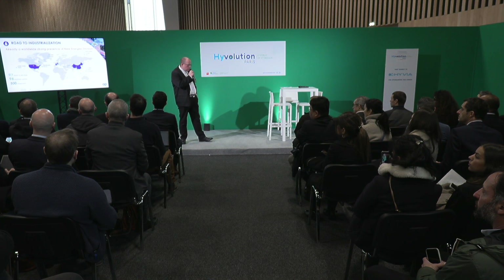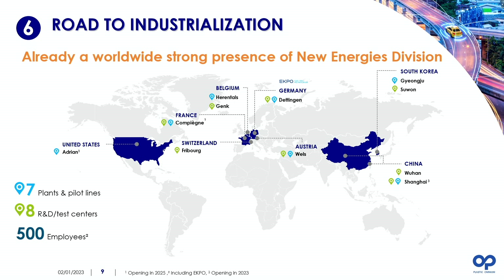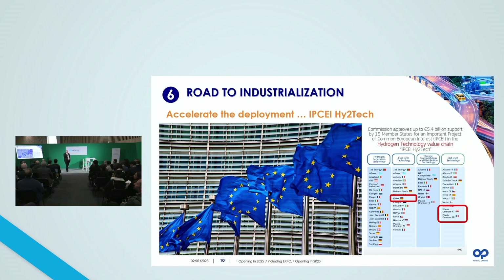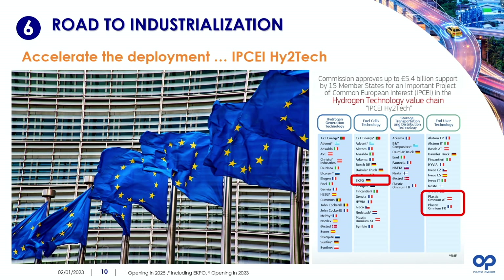As you can see, we already have some prototypes on the road, and now we have to move from the prototype scale to the industrial scale — and this is the main purpose of this presentation. Today we already have a strong presence around the world within our new energies division, with seven plants and pilot plants already in place and eight R&D centers covered by more or less 500 people. To accelerate the deployment of our hydrogen solutions, we were awarded by the European Commission according to specific projects called IPSE, and we have three different projects awarded.